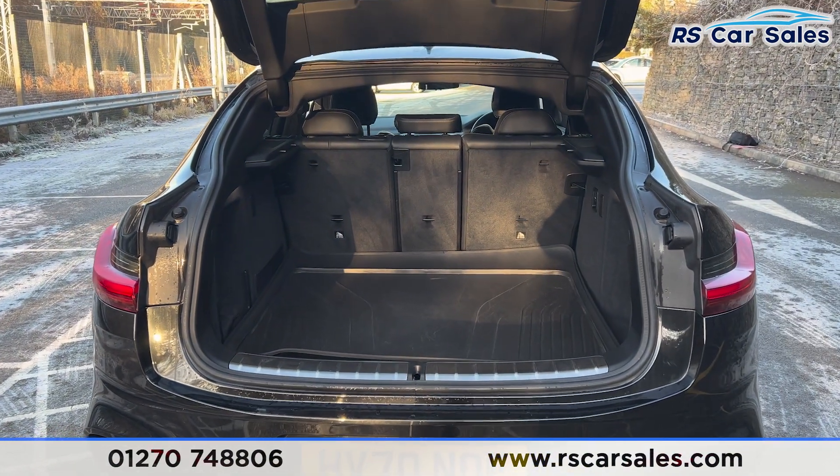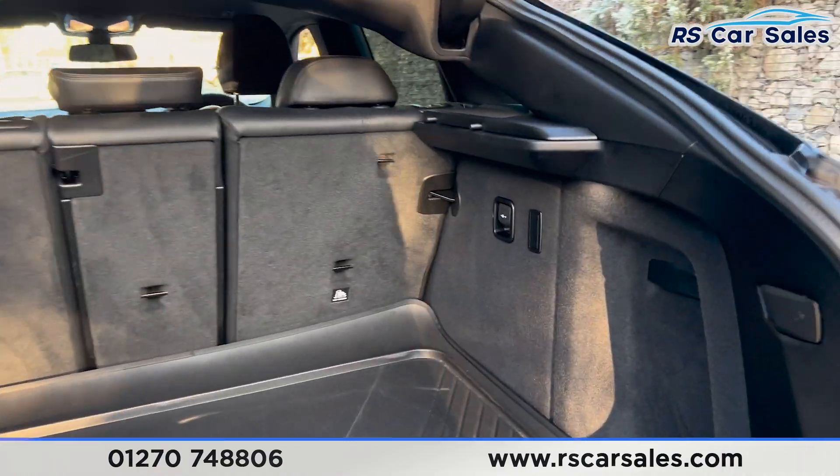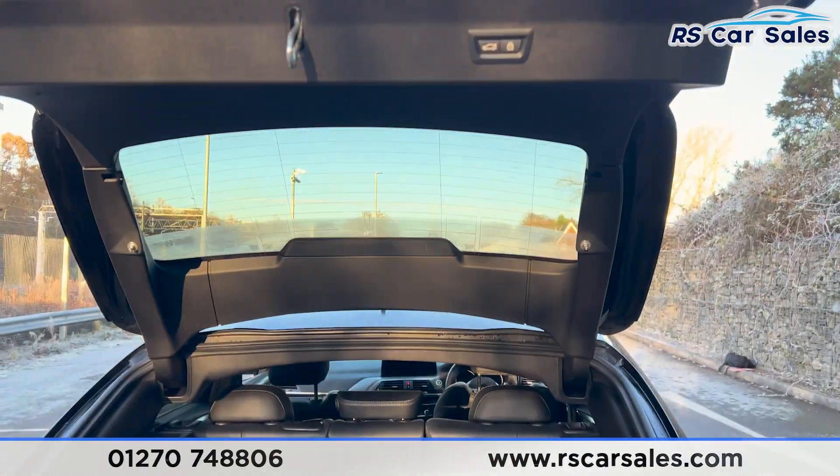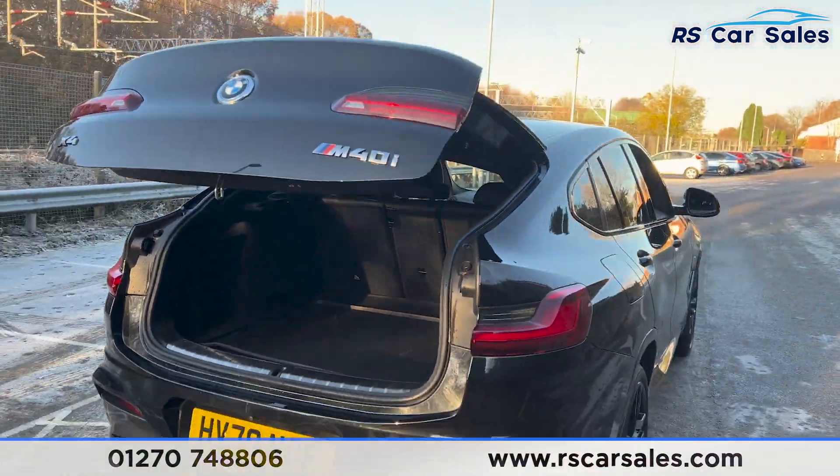Inside the boot you'll find plenty of space, whatever you may need, as you can see just inside there. There's also 12-volt connectivity on the right-hand side. Coming back out, we also have a button — press this button and it'll close again just like so.